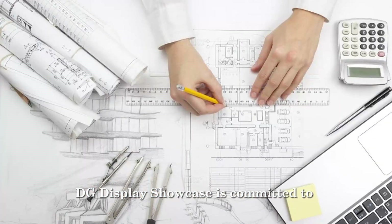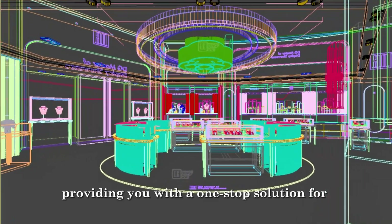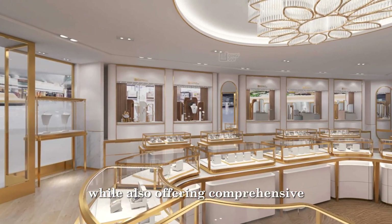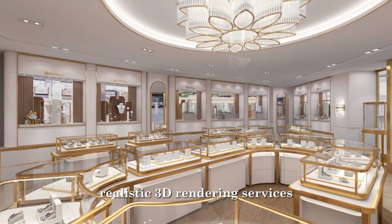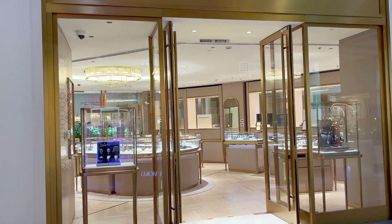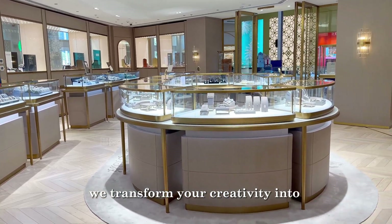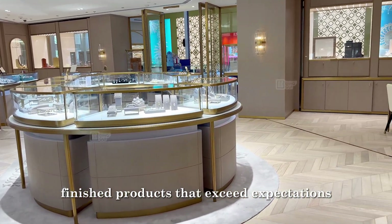DG Display Showcase is committed to providing you with a one-stop solution for store design and display showcase development, while also offering comprehensive realistic 3D rendering services. With close communication as our foundation, we transform your creativity into finished products that exceed expectations.